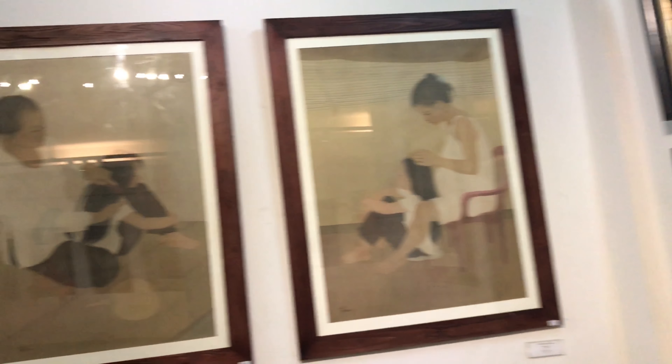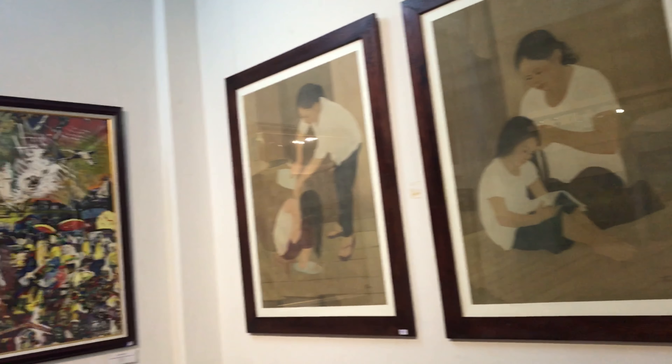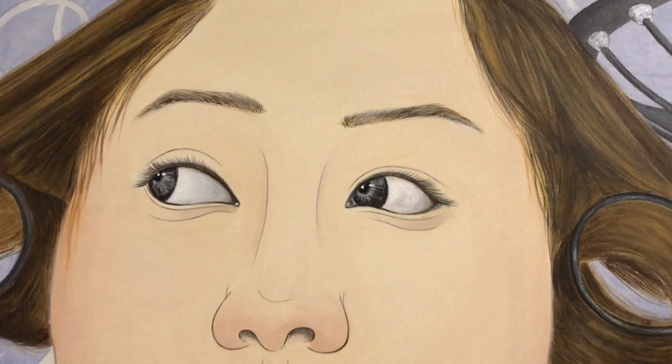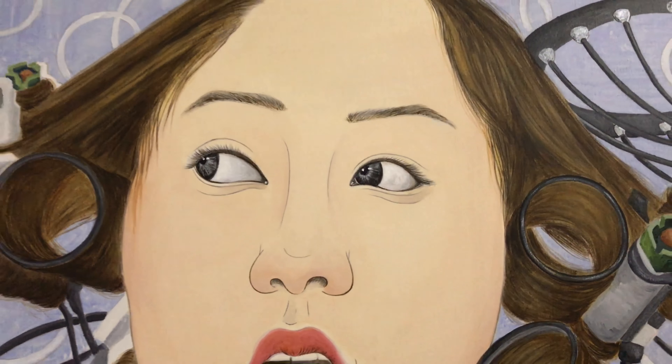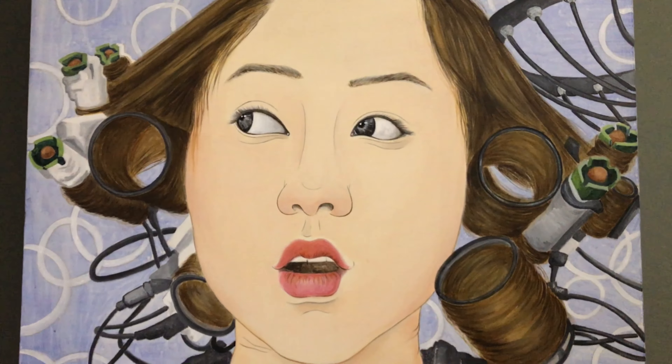Over 30 years of operation, the museum has brought into play the exhibition area with international and national art exhibitions, attracting more and more visitors. I chose this museum because I'm quite interested in art, especially the art of my country Vietnam.